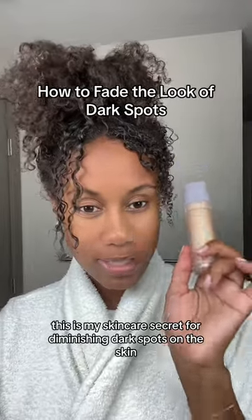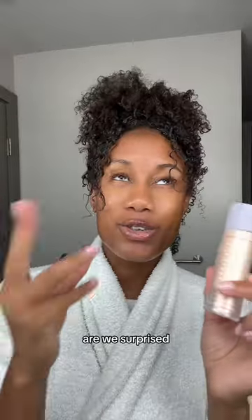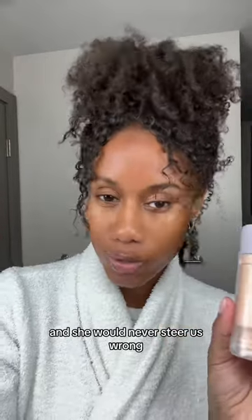This is my skincare secret for diminishing dark spots on the skin. Of course, it's from Fenty Skin. Are we surprised? Rihanna is mother and she would never steer us wrong.